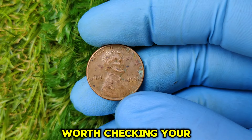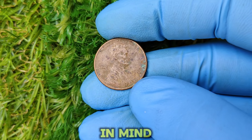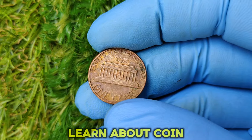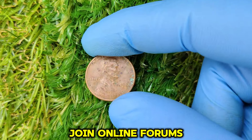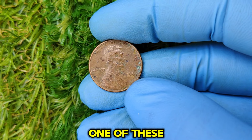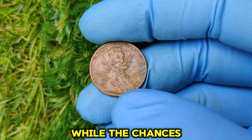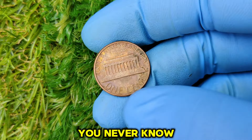Even lower-grade versions of this coin can fetch anywhere from $50 to several hundred dollars, so it's worth checking your collection. Tips for collectors: protect your coins by storing them in protective cases or albums to avoid scratches; do your research on coin grading and market trends; and network with collectors by joining online forums or local coin clubs. 1981 pennies are still common in circulation, so you might find one in your change jar — keep your eyes peeled.